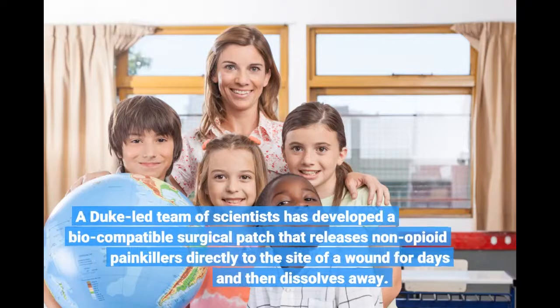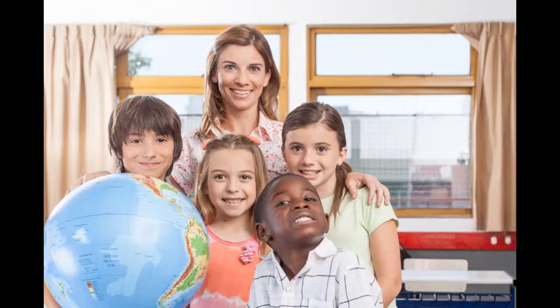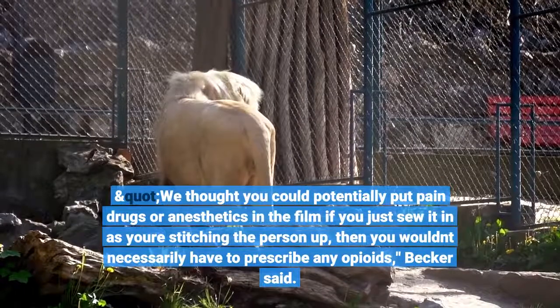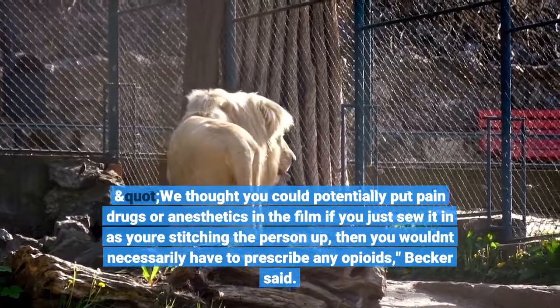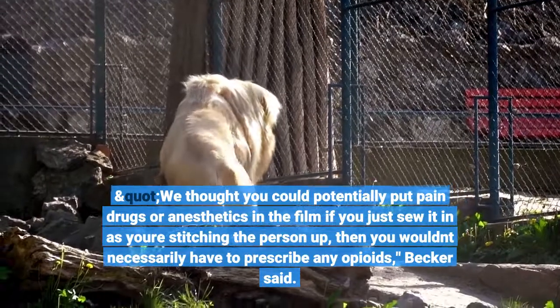A Duke-led team of scientists has developed a biocompatible surgical patch that releases non-opioid painkillers directly to the site of a wound for days and then dissolves away. "We thought you could potentially put pain drugs or anesthetics in the film if you just sew it in as you're stitching the person up, then you wouldn't necessarily have to prescribe any opioids," Becker said.